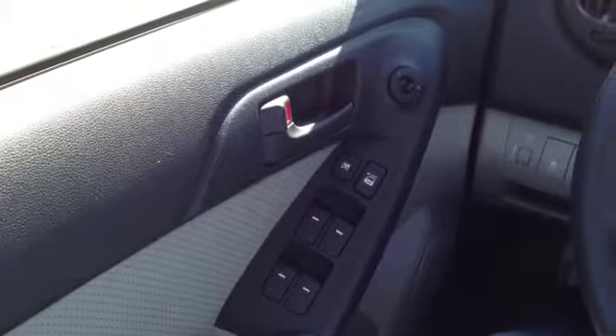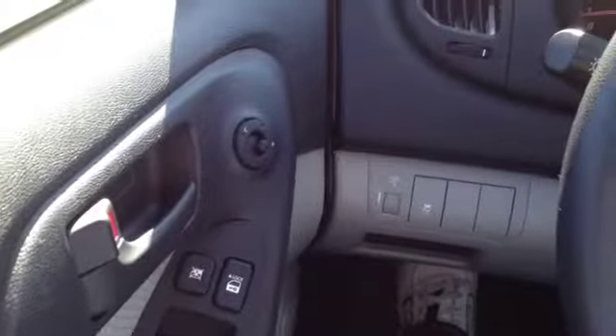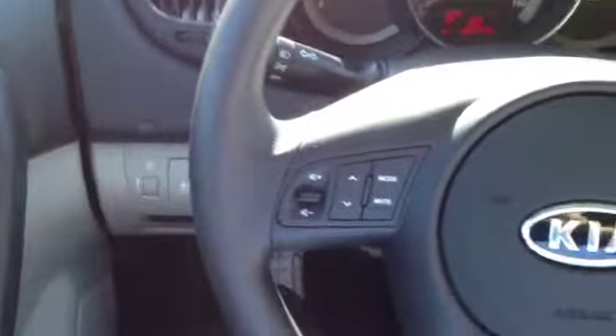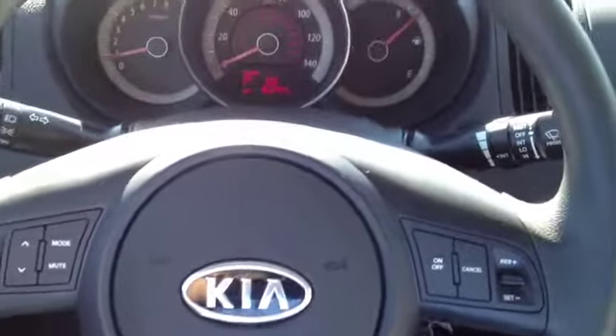I'm here in the driver's seat to show you all these great options we've got. We've got power windows, locks and mirrors, electronic stability control, steering wheel mounted audio, phone and cruise controls — very safe, very convenient.